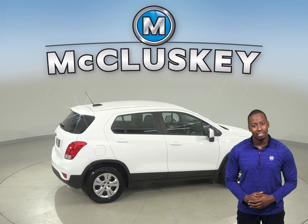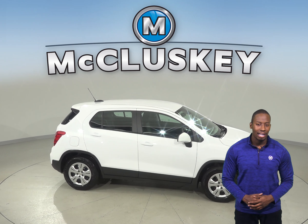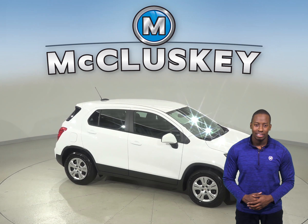And with only 5,000 miles on the odometer, you can bet that this Trax still has a long road ahead of it. See if this is your next SUV with our free 48-hour test drive.